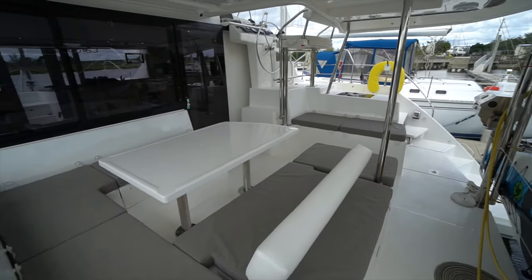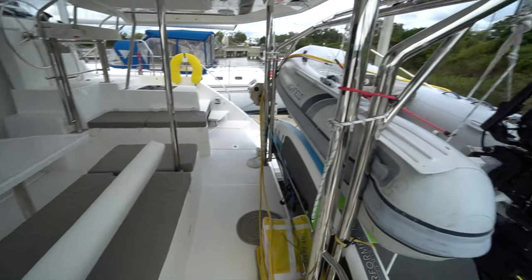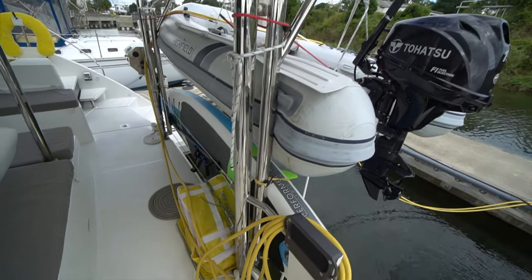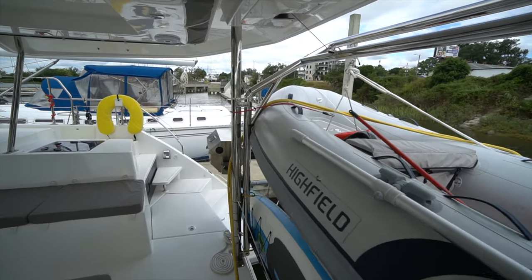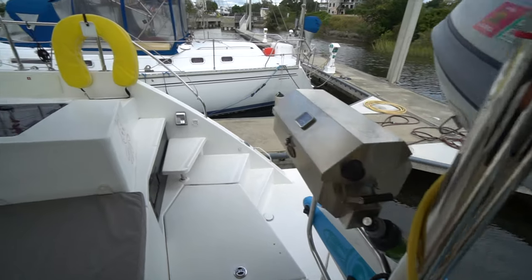We've got plenty of storage in the cockpit. The boat's equipped with a high-fuel tender and a 15-horsepower outboard. It also comes with a stand-up paddleboard. Electric dinghy davits like you find on all the Leopards, and a propane grill over on the starboard rail as well.